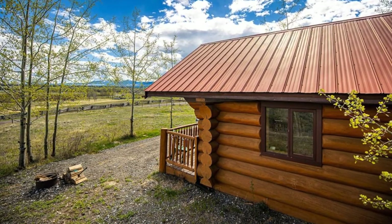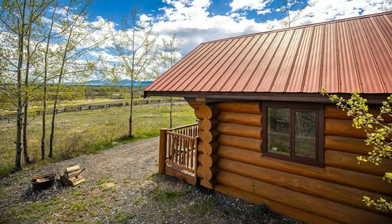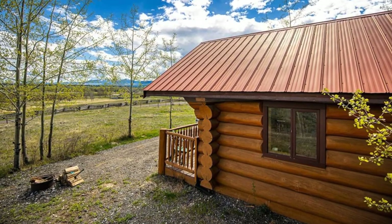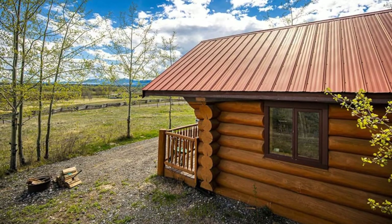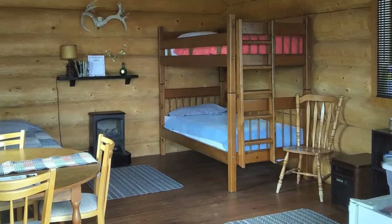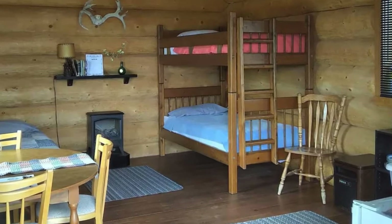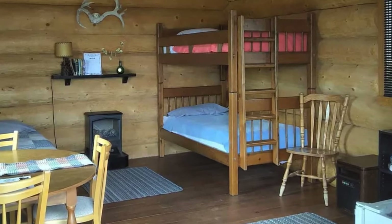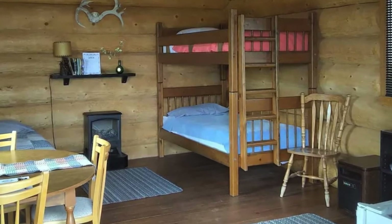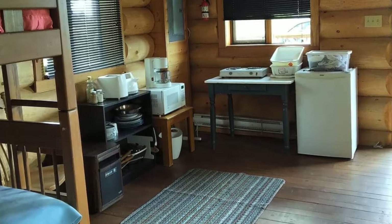The log cabin has no running water. There is however an outhouse about 20 feet from the cabin for your private use. The cabin has electricity and is heated by radiant baseboards and an electric fireplace. This log cabin has one twin-sized bed and one set of twin-sized bunk beds and sleeps up to three guests comfortably. Towels at the cabin are provided but you'll need to bring your bedding.